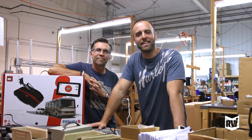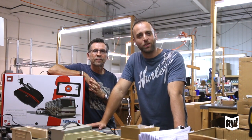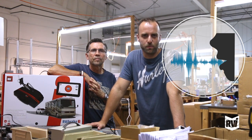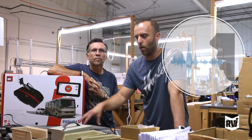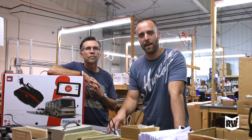Hey guys, Jared and Dan back again with another 'Why We Do What We Do' video. Today we're talking about the audio assistant. From time to time we get questions from customers — they ask why did you put this in there, why did you put that in there.